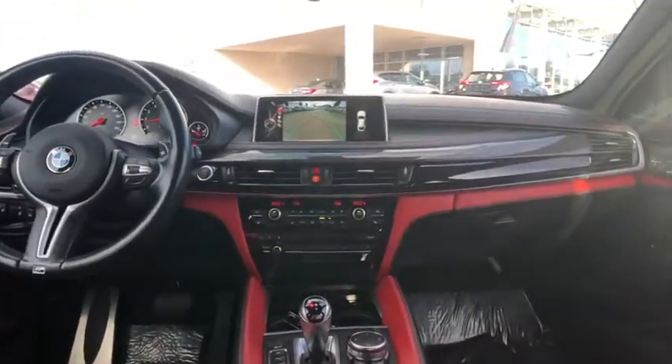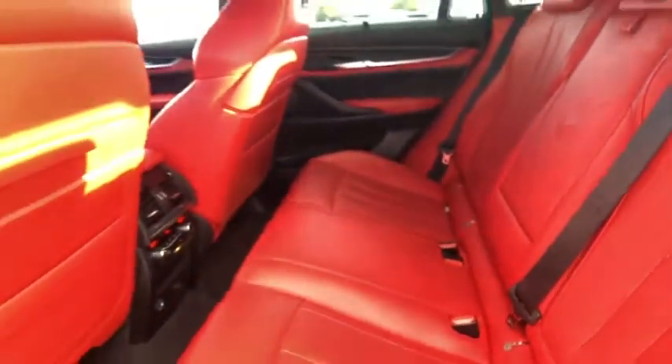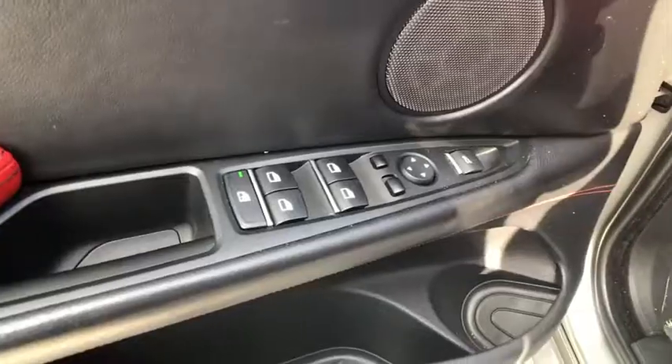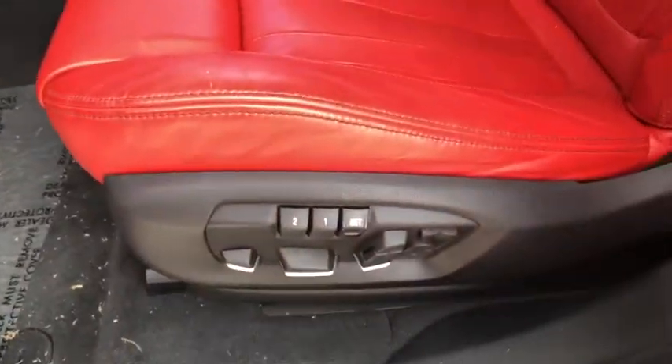This vehicle has less than 45,000 miles. Here are some of this vehicle's great options: all-wheel drive, back-up camera, universal garage door opener, heated front seats, fog lights, trip computer, leather seats, outside temperature gauge, front bucket seats, and perimeter alarm.